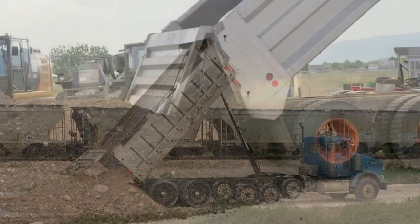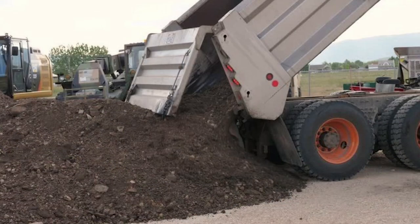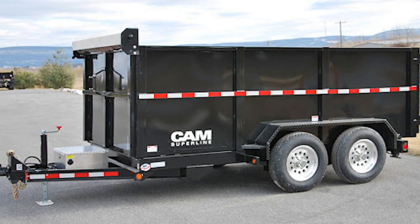We specialize in the delivery of sand, gravel, select fill, topsoil, sandy loam, limestone, crushed caliche, and many other aggregates.